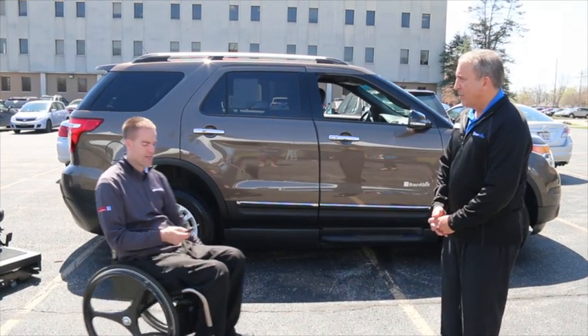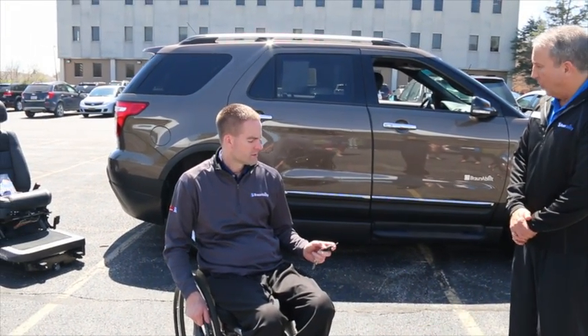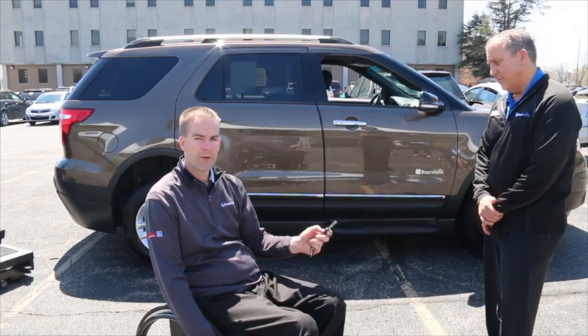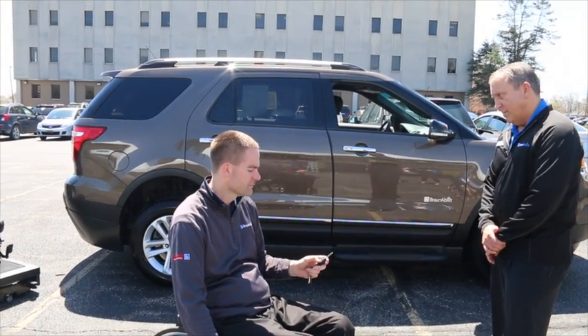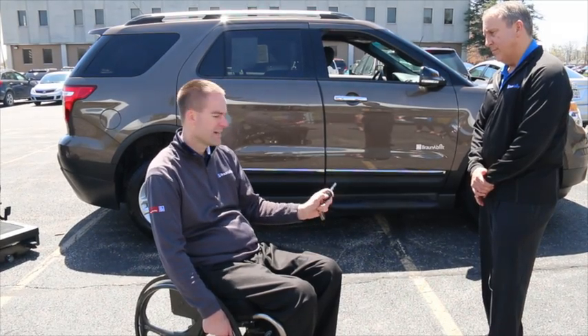Do you have the key fob on you, Matt? I've got the key fob. Let's show these folks how the door opens and how the in-floor ramp system deploys. What we'll do is hit the button on the original Ford key three times, and that will make the door open, the ramp deploy, and you'll also notice that the SUV is starting to lower down. That's called the Neal system. That just reduces the degree of angle, so whoever is getting in and out of the vehicle, it's easier for them to push up or come down.